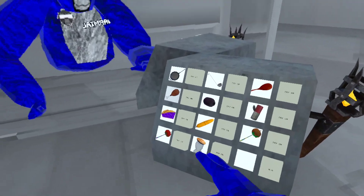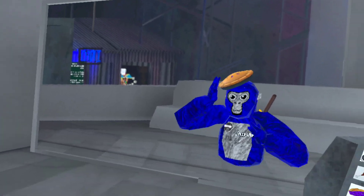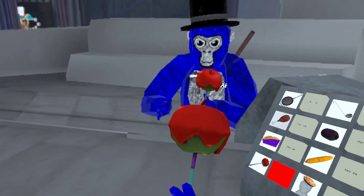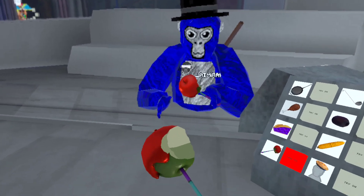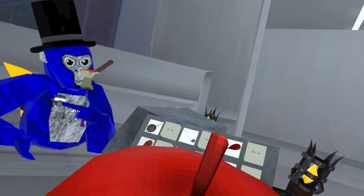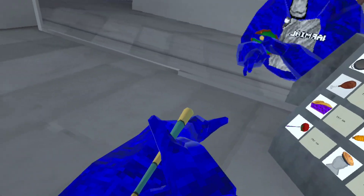Alright, so here is the next one. It's a pie. Looks very good. Next we have an apple — I don't know if this is a caramel. It's supposed to be a caramel apple. I think this one's a caramel apple.